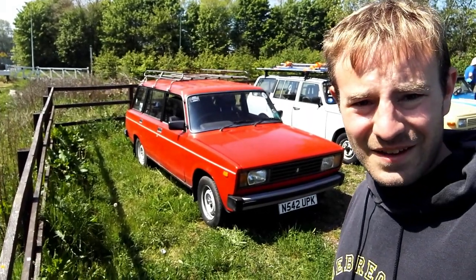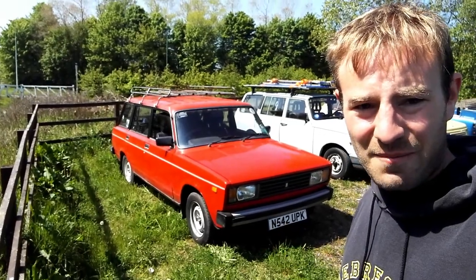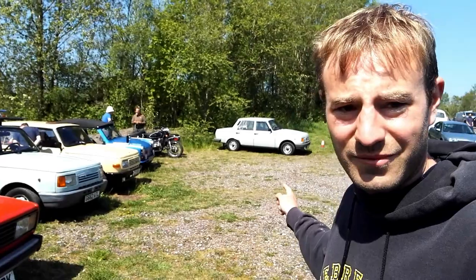Hello, thank you for joining me. It's day 4 of the IFA weekend in the North East. Here I am with my Lada, joined with a couple of Wartburgs, the Kubelwagen and Trabant, another Wartburg.